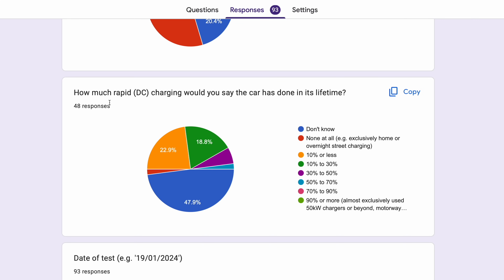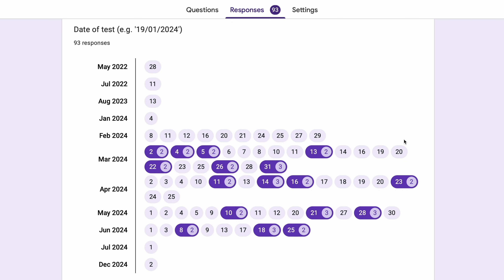Since the last video we've added one more question around how much rapid charging the car has done in its lifetime, because that's supposed to be one of the key things that matters for the battery. However, not many people know exactly how much they've done. A lot think they're not using much DC charging, but we're not going to be able to do any meaningful analysis on that — it would be anecdotal at best.